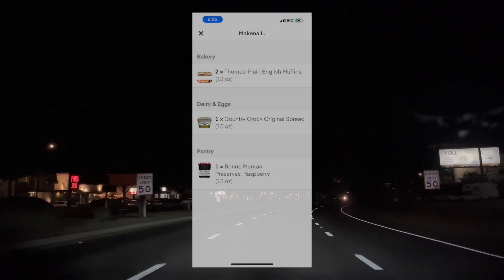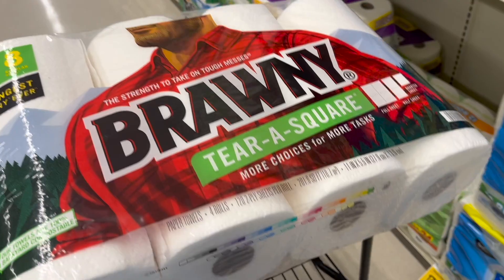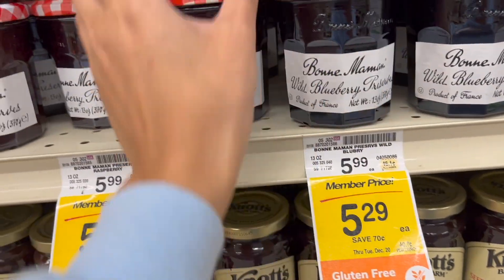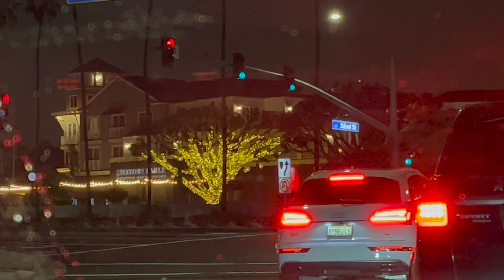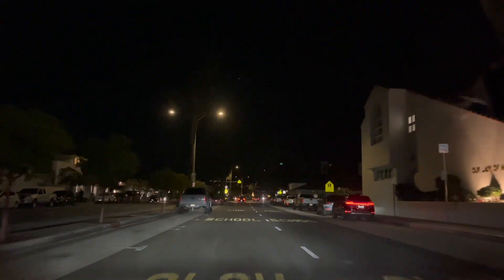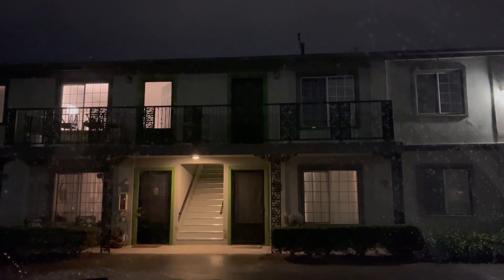Another super easy order: $9 for only about 2 miles, 3 items. Let's get it done. English muffins and raspberry jam — I think I know what they're eating tonight. That was quick guys; we went in and out of that supermarket. This apartment complex was a little tricky because you couldn't see the apartment numbers, but luckily I've delivered here before so I knew where it was.